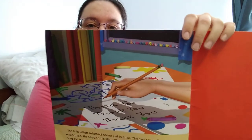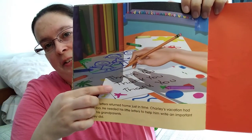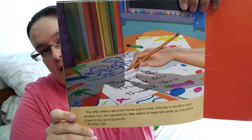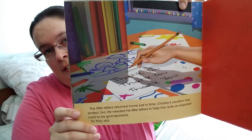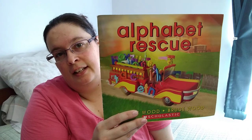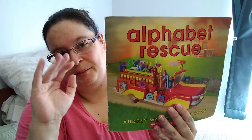The little letters returned home just in time. Charlie's vacation had ended too. He needed his little letters to help him write an important card to his grandparents. And so they did. What does his message say? It says, "Thank you, thank you, thank you." And that's the end of our story. That was Alphabet Rescue. That was a fun one. I hope you enjoyed it. I'll talk to you soon. Bye-bye.